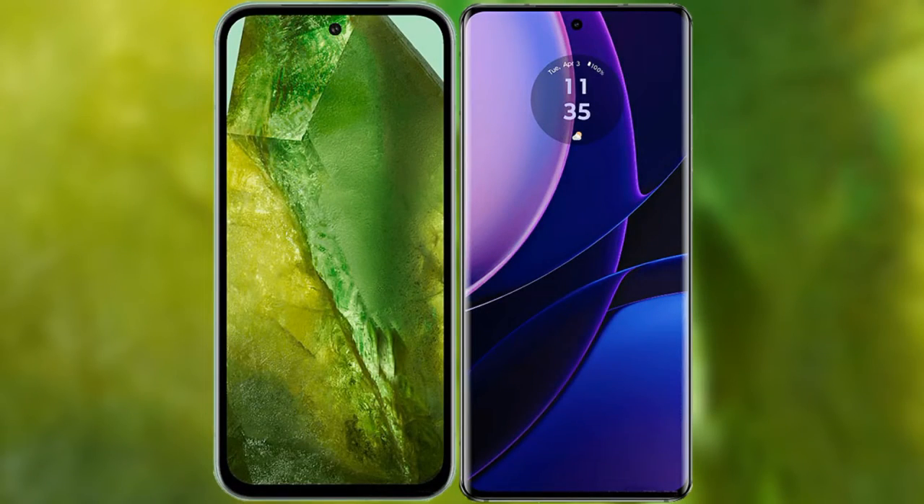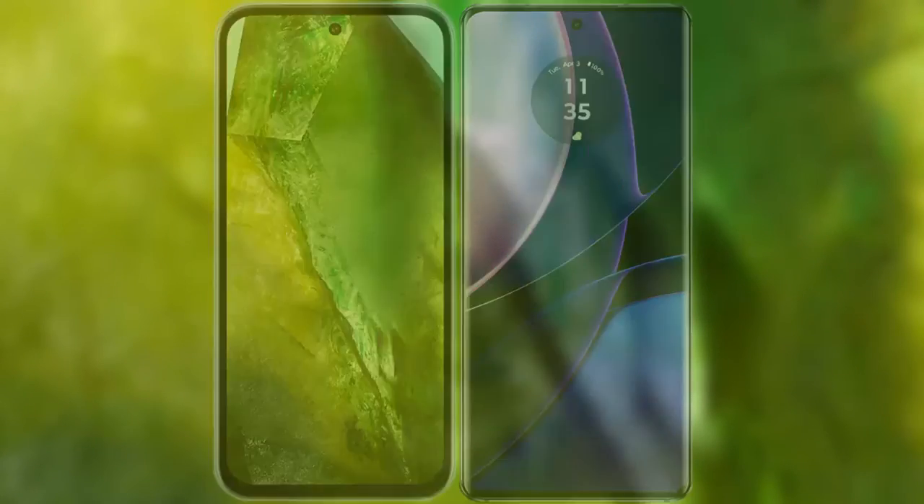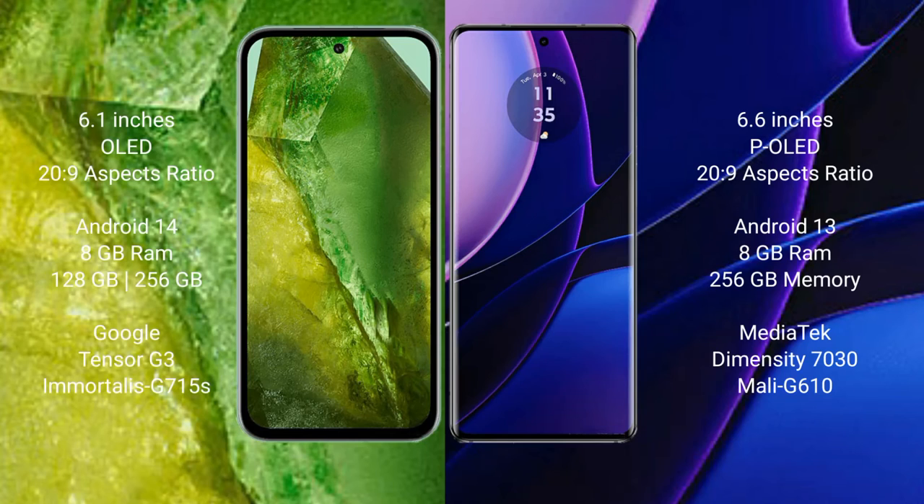I will compare the new Google Pixel 8a with Motorola Edge. Google Pixel 8a comes with a 6.1-inch OLED display and aspect ratio 20:9. Motorola Edge comes with a 6.6-inch pOLED display and aspect ratio 20:9.